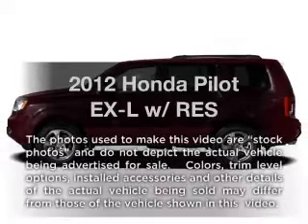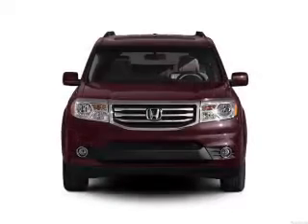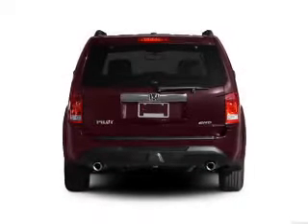Get noticed in this 2012 Honda Pilot. Everything you need under one roof with this great vehicle, with a solid 6-cylinder engine that responds smoothly to its 5-speed automatic transmission.